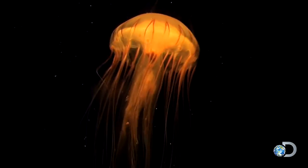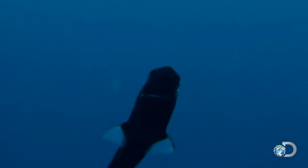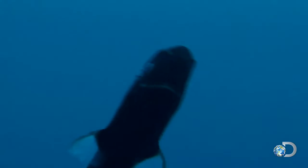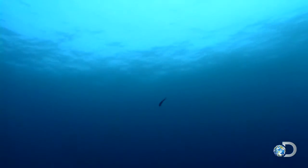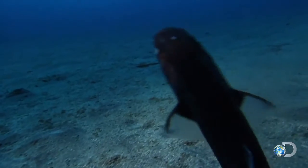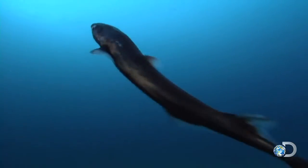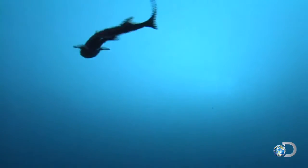Bioluminescent fish have an internal light bulb and are easily seen by humans. Like the peculiar lantern shark — the smallest known shark in the world, about the size of a human hand. It's got spines that light up and warn predators to back off. And it can make itself almost completely invisible by generating blue-green light on its stomach, which makes it blend in with the water. There are more than 50 species of bioluminescent sharks in the sea.